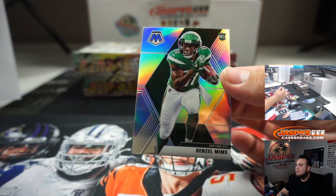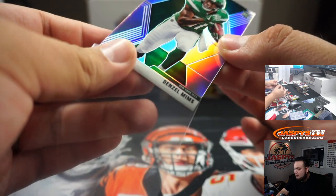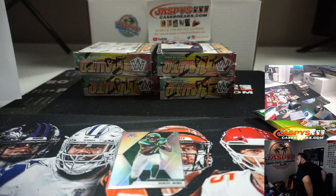Alright, Denzel Mims silver. And Baker Mayfield — first and last pick in the first round, 28th team draft. Baker Mayfield here for the Browns.